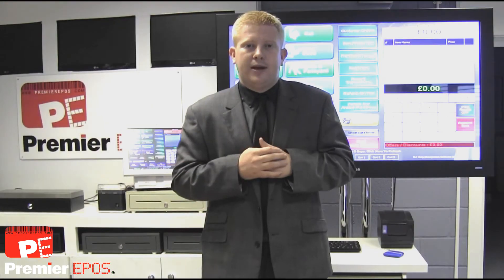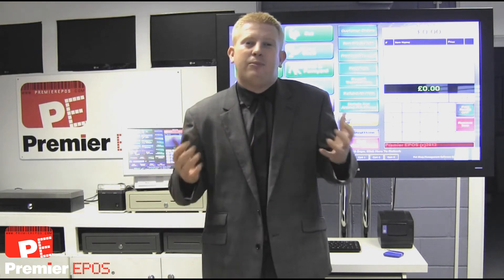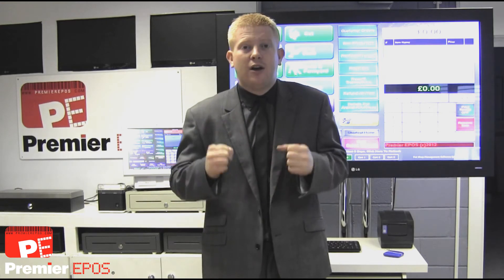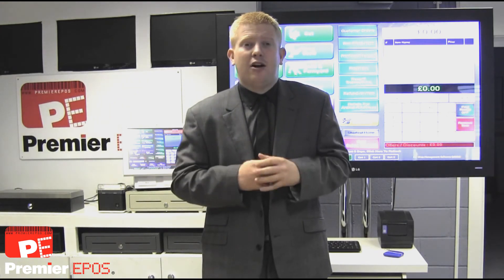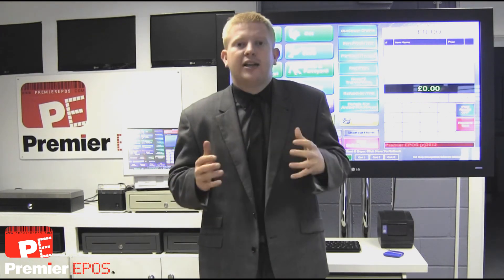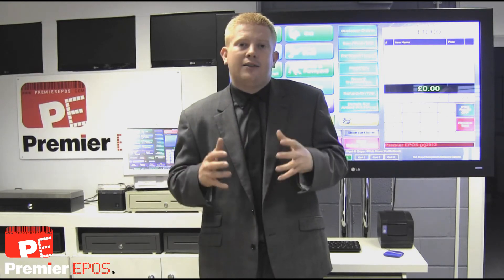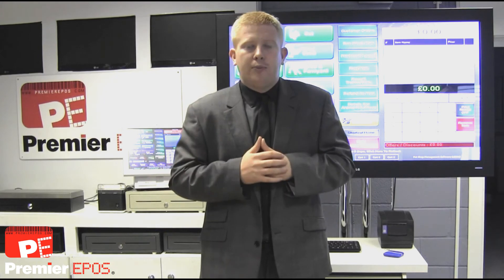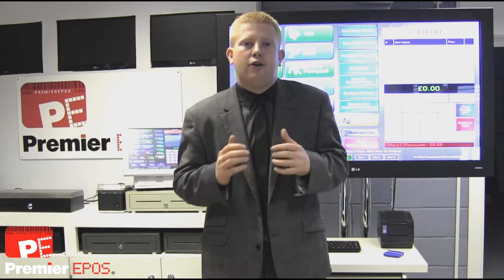Our own pet product database has been developed with the understanding that pet prices are changing all the time. This has enabled us to have up-to-date prices of supplier costs and selling prices of all your major wholesalers within the UK. Within our database we've got 150,000 products and they update monthly, which allows you to download from our servers live, up-to-date prices, taking out the stress that's involved within them.